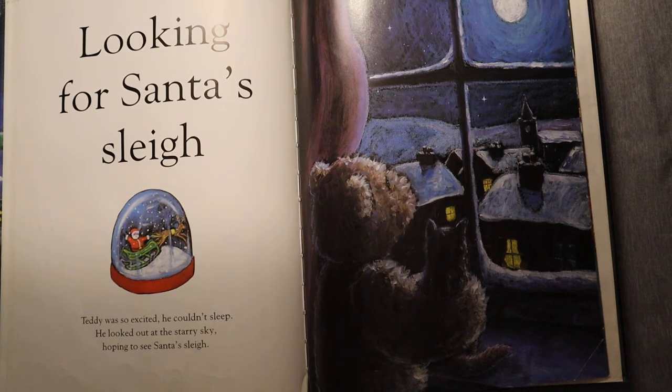Looking for Santa's sleigh. Teddy was so excited he couldn't sleep. He looked out at the starry sky, hoping to see Santa's sleigh.